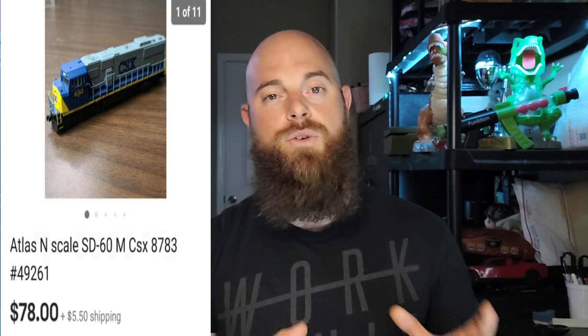I didn't share a lot of my N-scale train sales just because I had a lot of them and they're all the same, but I did want to share one today. This one was the Atlas N-scale SD60 MCSX locomotive and it went for $78 plus shipping. These N-scale train locomotives were between $50 to $150 per locomotive, and the little cars were about $10 to $40. Definitely a good lesson on these trains — be on the lookout, comp them out correctly, and they sell very quickly for a good amount of money.